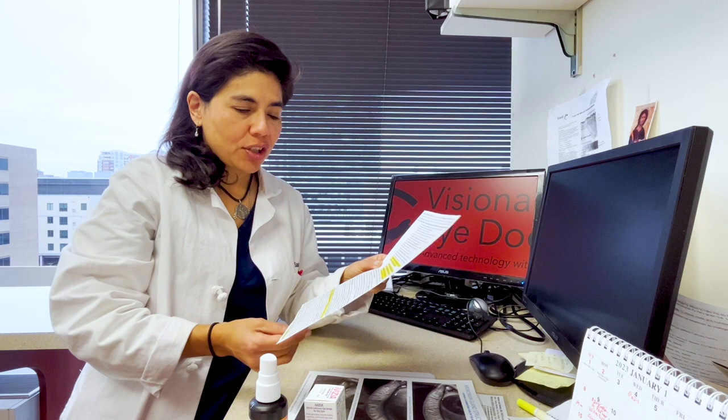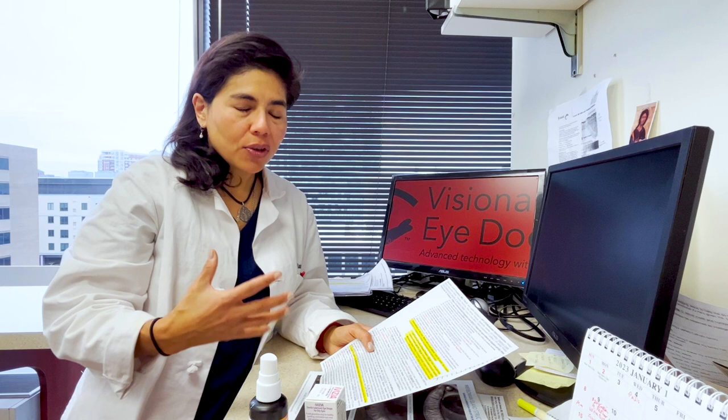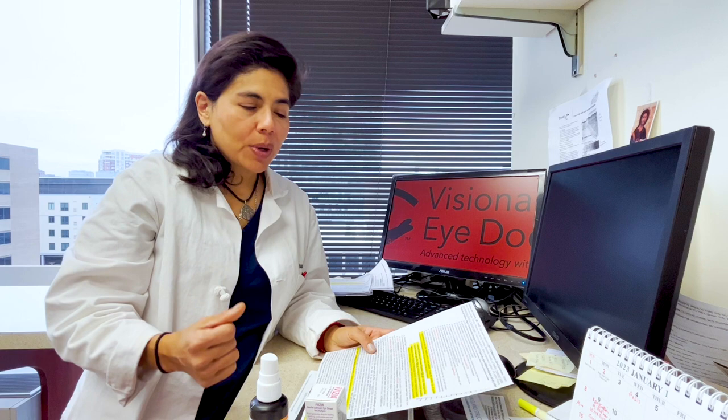We talked last time about step one. Step two — many of you have seen on my YouTube channel this kind of sheet with all the tools available to help patients understand where they are in the stepladder of treatments. We're trying to show patients what all the tools or options are for treating their symptoms of dry eye so we can get you better.